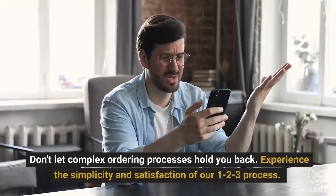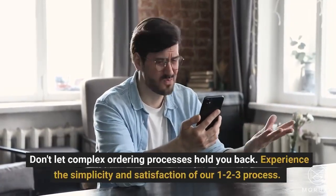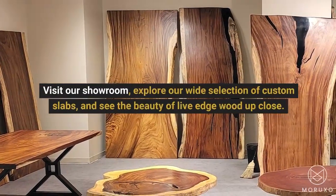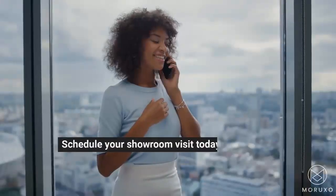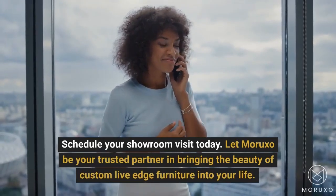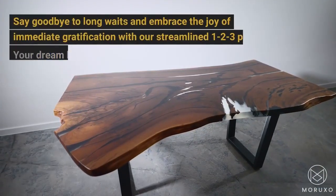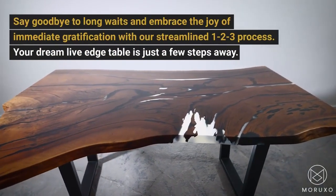Don't let complex ordering processes hold you back. Experience the simplicity and satisfaction of our 1-2-3 process. Visit our showroom, explore our wide selection of custom slabs, and see the beauty of live edge wood up close. Schedule your showroom visit today. Let Moruxo be your trusted partner in bringing the beauty of custom live edge furniture into your life. Say goodbye to long waits and embrace the joy of immediate gratification with our streamlined 1-2-3 process.